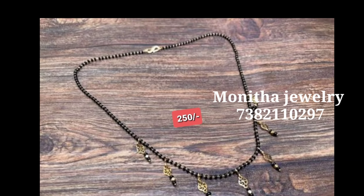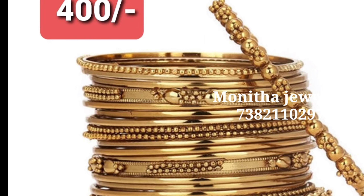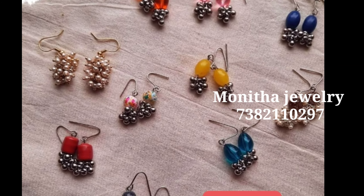If you want to join the group, you can choose your collection. If you want to do business as a reseller, you can share with your friends or family members and earn a profit.